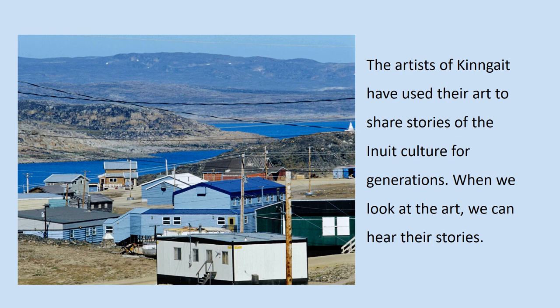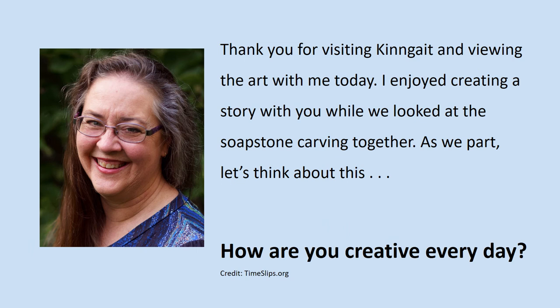The artists of Kinngait have used their art to share stories of the Inuit culture for generations. When we look at the art, we can hear their stories. Thank you for visiting Kinngait and viewing the art with me today. I enjoyed creating a story with you while we looked at the soapstone carving together. As we part, let's think about this: How are you creative every day?